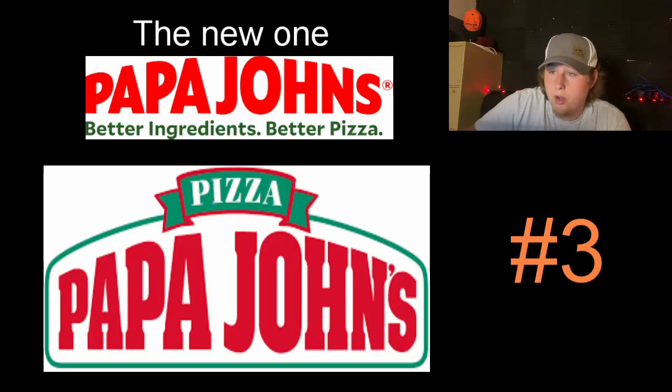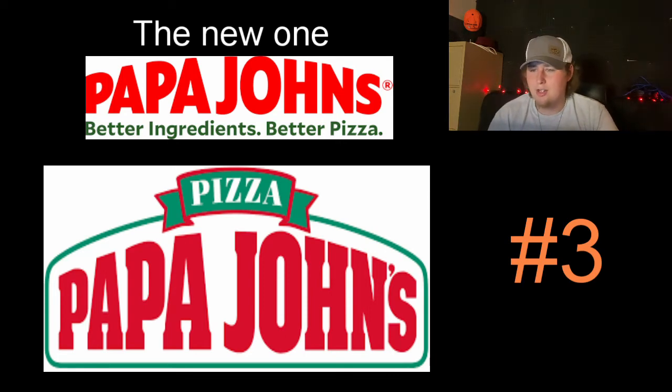Number three is a controversial one — it is Papa John's. I heard that last year they changed their logo to this new one, and that's awful. I don't know why they do it. That just gets rid of everything that made the logo great before. I don't know if I have faith in Papa John's anymore — they've made some critical decisions as of late. But I'm hoping they revert back to the original looking logo. They've changed it before and then changed it back, realized it was a bad idea. I hope they do the same this time. I'm representing the old logo right now.